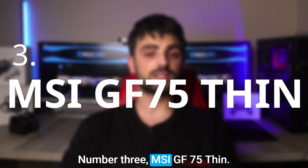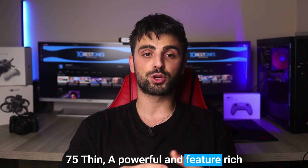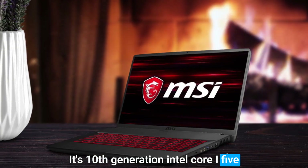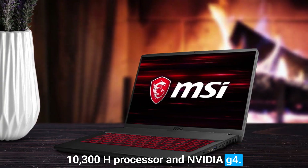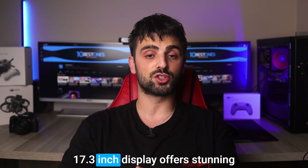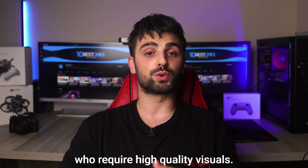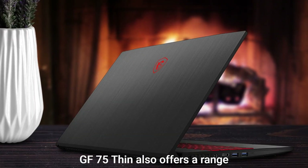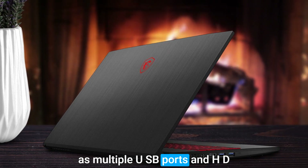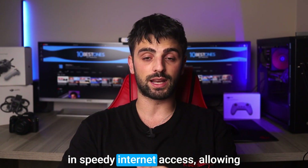Number 3: the MSI GF75 Thin. This is a powerful and feature-rich laptop that's ideal for AutoCAD users. Its 10th-generation Intel Core i5-10300H processor and NVIDIA GeForce GTX 1650 graphics card deliver excellent performance, while its 17.3-inch display offers stunning clarity and color accuracy, making it perfect for design professionals who require high-quality visuals. The MSI GF75 Thin also offers a range of connectivity options, such as multiple USB ports, an HDMI port, and an Ethernet port.